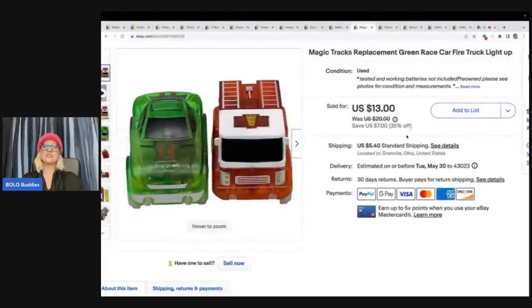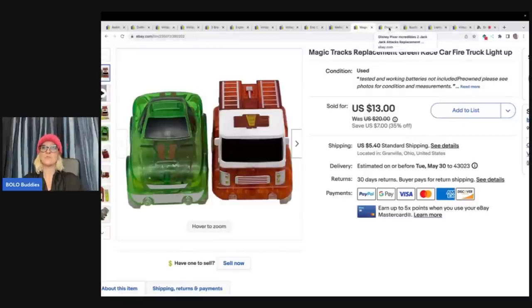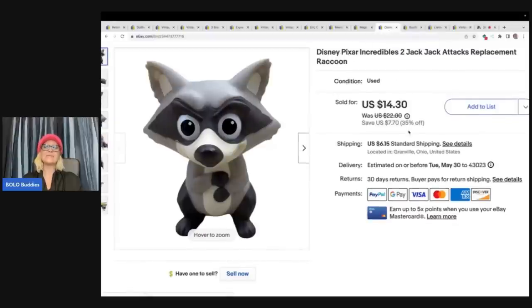The next item are these Magic Tracks Replacement Green Car and Fire Truck. I sold this for $13 and the buyer paid shipping. Those also came out of the Goodwill Bins. This is Disney Pixar Incredibles 2 Jack Jack Attacks Replacement Raccoon — it is just the raccoon. I got this out of a thrift store mystery box and I sold this for $14.30 plus shipping.